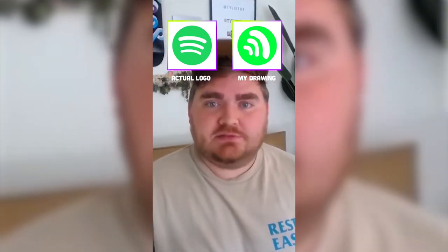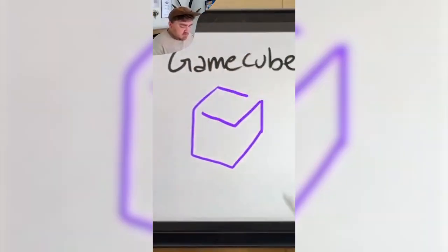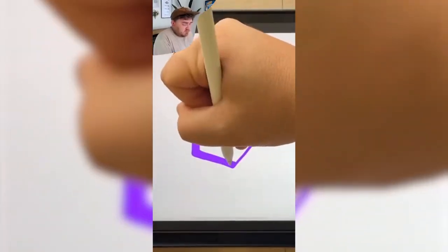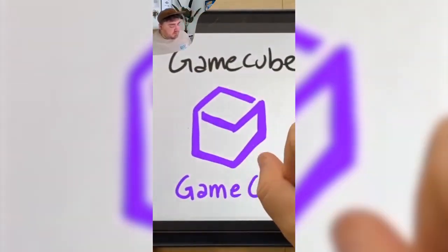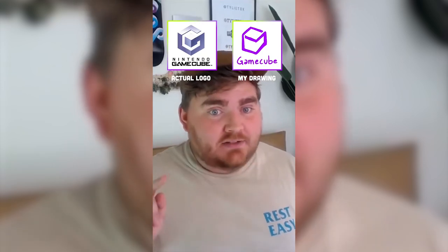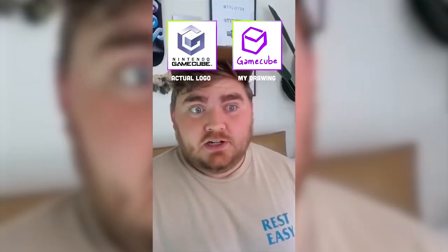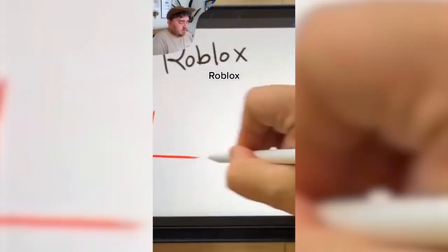This one is Gamecube. So it's kind of like this deep purple I feel like. And it goes like... I'm kind of thinking that's the right shape. I got the shape like exactly right. I was way off on the font and it's not even purple.